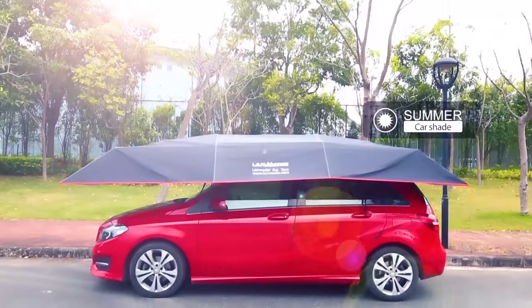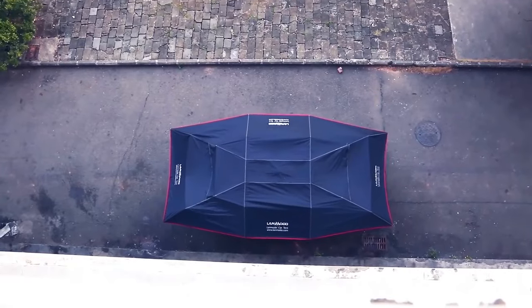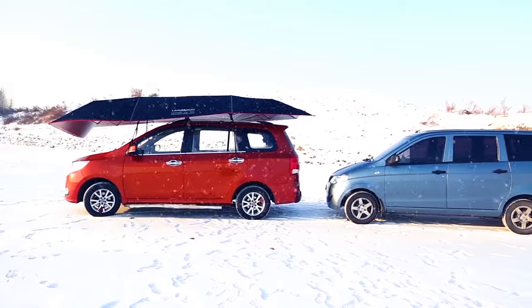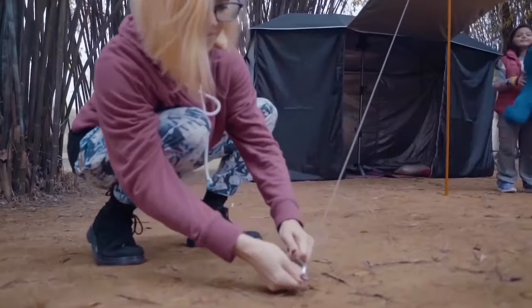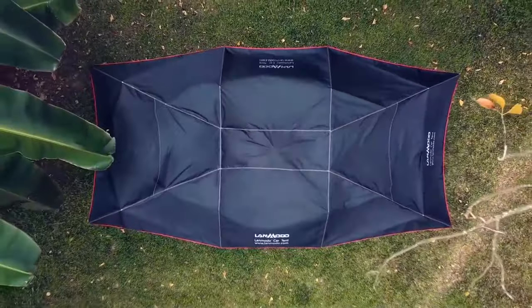This four-season tent is the answer to all weather-related car concerns. For about $500, it shields your vehicle from the elements. It provides shade in the heat, protection from hail, and saves you time on snowy mornings. It even transforms into a versatile outdoor umbrella and camping tent. This can all be set up with a single click in just 30 seconds. Problem solved.